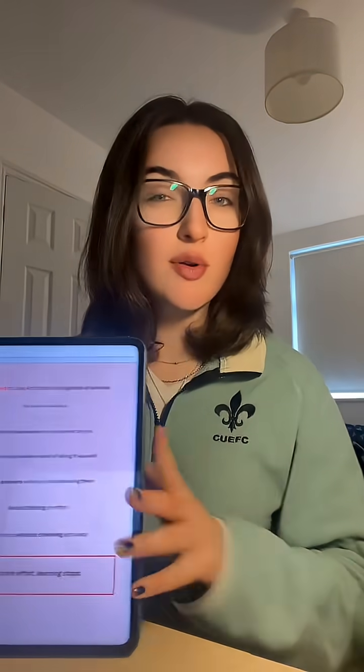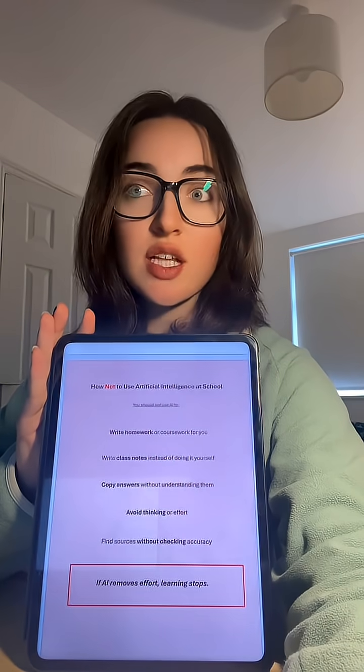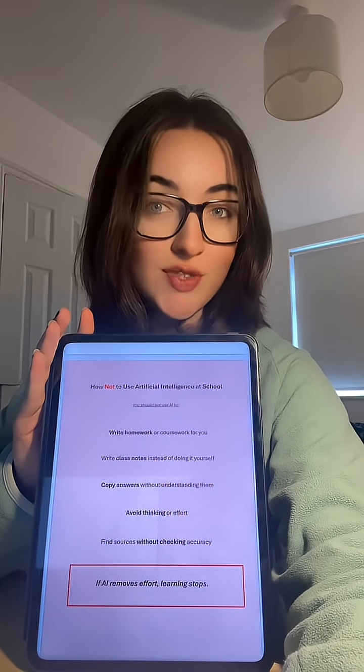By the way, I have this guide linked in my bio — it's completely free. I genuinely think there is a lack of education on how you can use these tools safely and effectively.